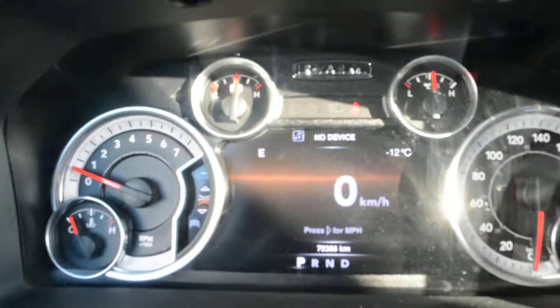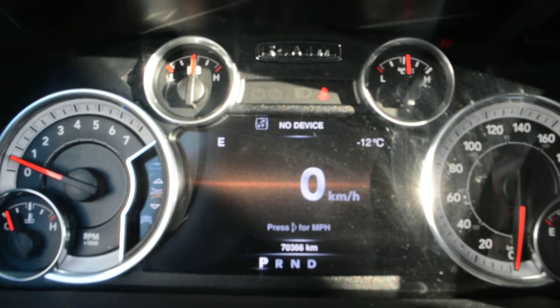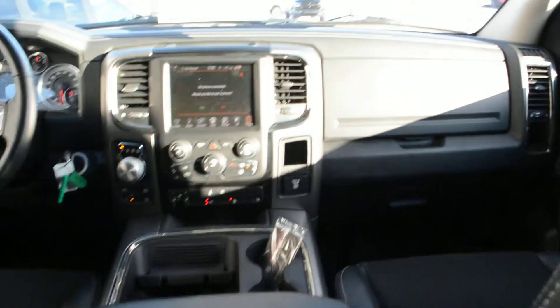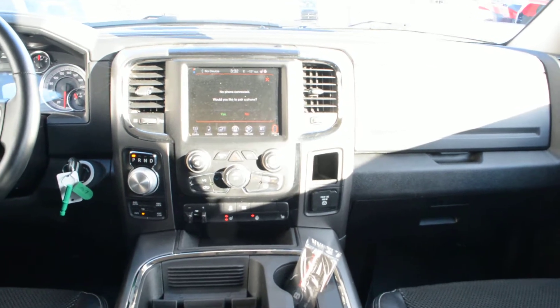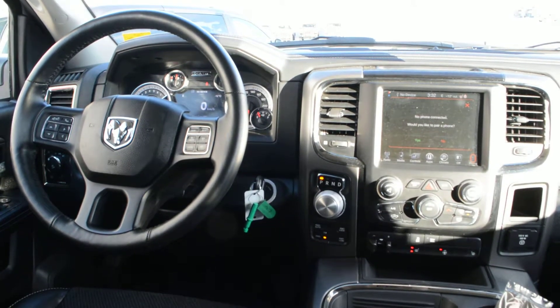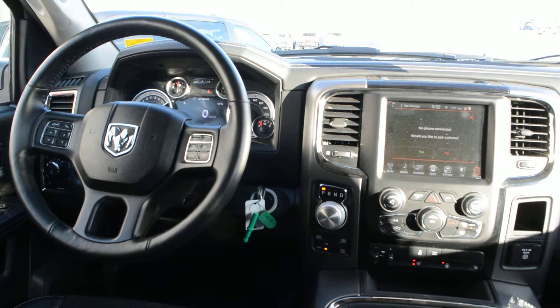Just before we wrap up here, you can see towards the center bottom of the screen there, the unit itself does have 70,366 kilometers currently on it. You can see this truck has a lot of great features packed into it. It offers great 4x4 capabilities, the perfect blend of comfort and entertainment features inside as well. It gives you kind of a great all around vehicle. If you have any other questions about this truck, please feel free to give us a call at 780-826-2999.